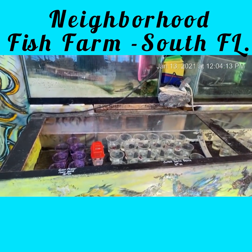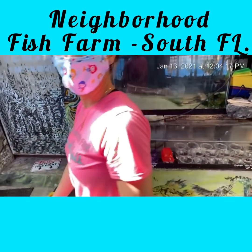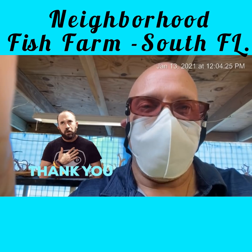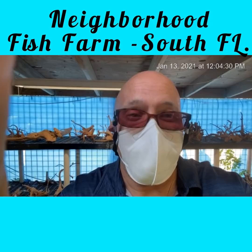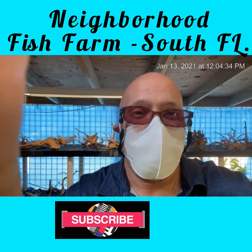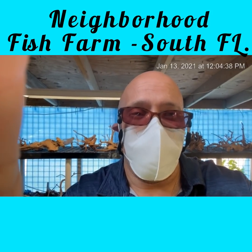We are going to finish up our video and thank Caro. I will definitely be back here — and tomorrow I have another road trip. Always say hi to your local pet shop. Thank you, have a great day! Neighborhood Fish Farm in South Florida — thank you!